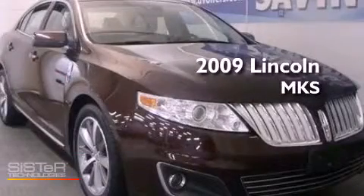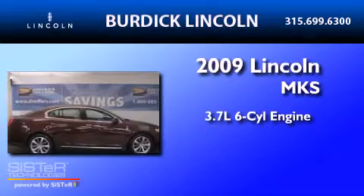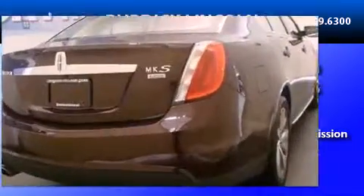This is a 2009 Lincoln MKS. It has a 3.7-liter six-cylinder engine, a six-speed automatic transmission, and all-wheel drive.